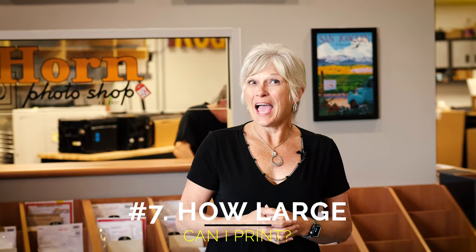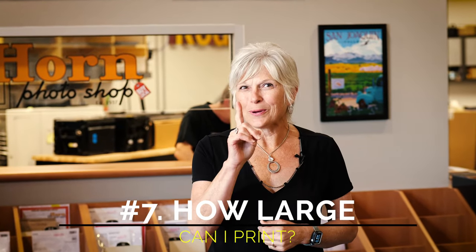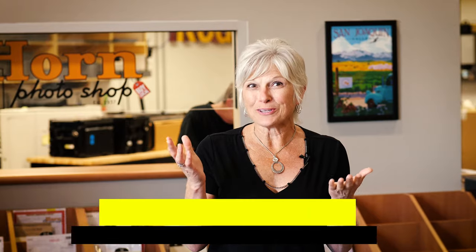Question number seven: how large a print can I get? The real question is, how large a print do you want? Here at Horn Photo, we can make up to 30 by 40 inch prints, but if you're going from a small wallet-size original, it may not hold up to a big wall-size print. Bring it in and we'll help you find the right size for your image.